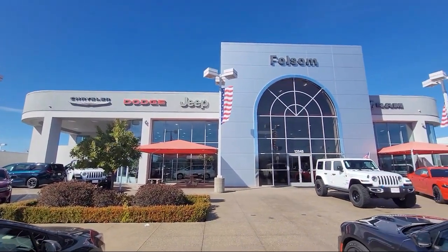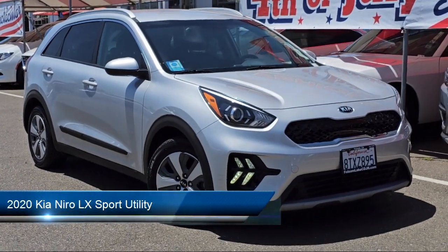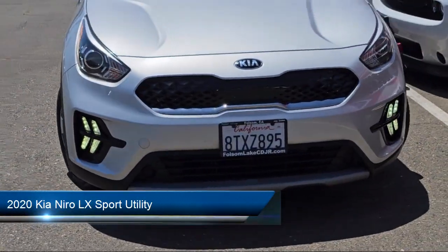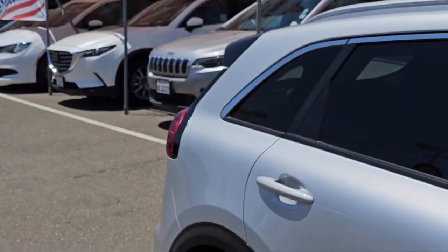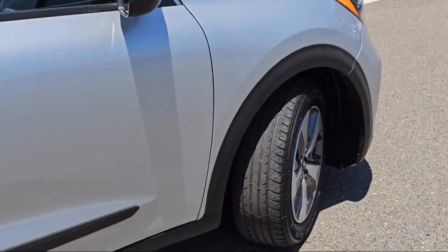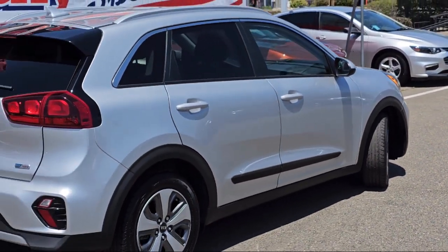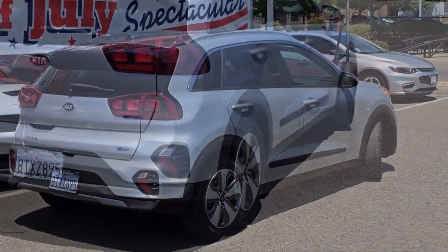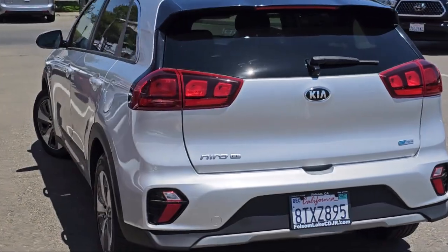Welcome to Folsom Lake Chrysler Dodge Jeep Ram, and here's a look at one of our great vehicles for sale. It comes equipped with rear view camera, Apple CarPlay and Android Auto, keyless entry, roof rack, outside temperature display, steering wheel controls, electronic stability control, alloy wheels, rear spoiler, speed sensing steering, and has less than 90,000 miles on the odometer.